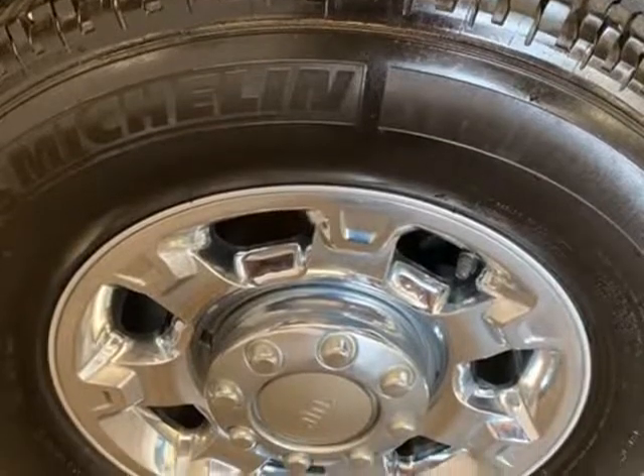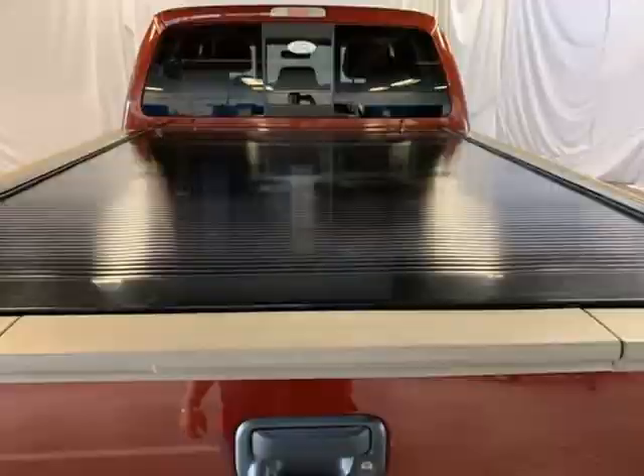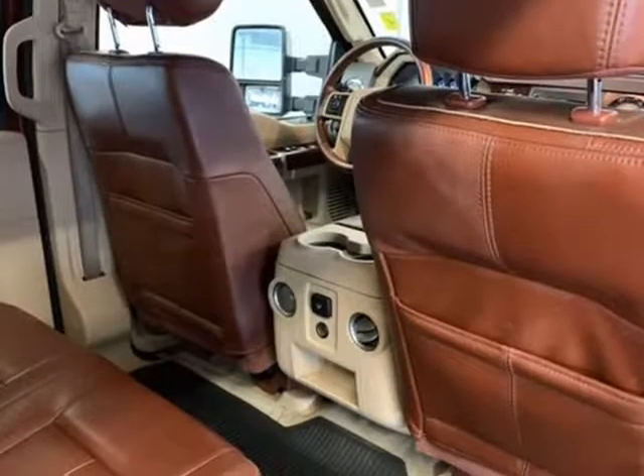Leather seats, chrome-clad cast aluminum wheels, 37.5-gallon fuel tank, 4x4 electronic shift on the fly, angular chrome step bars, angular lighted painted running boards.